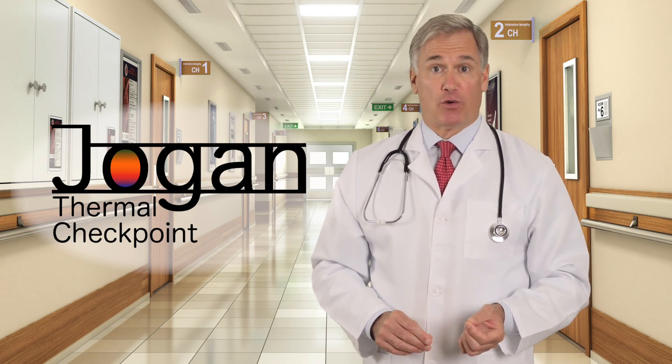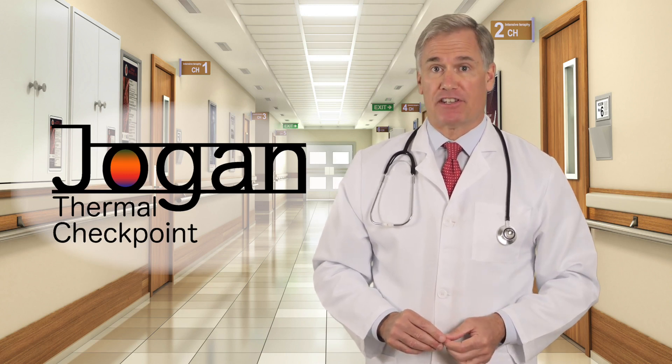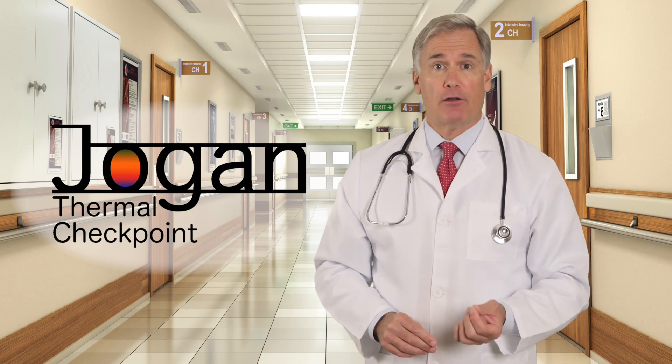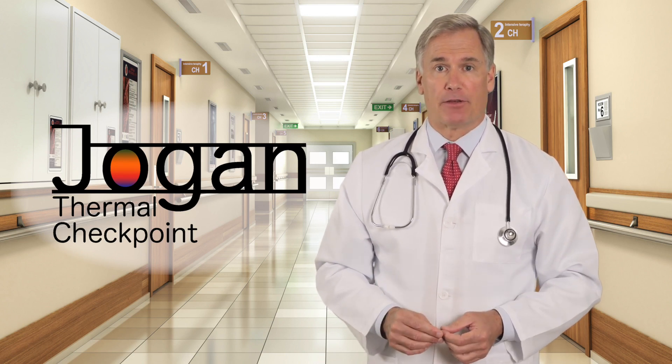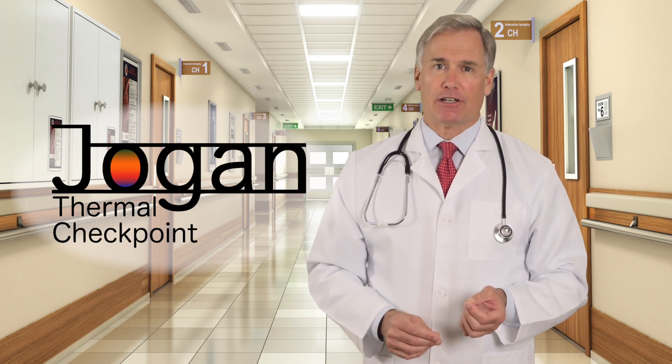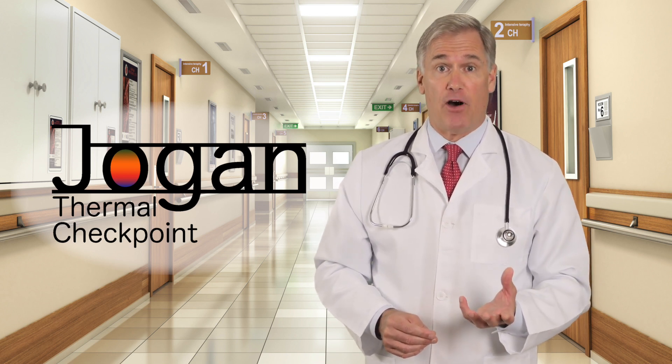On April 17, 2020, the FDA issued their system recommendations for telethermographic systems relative to the COVID-19 public health emergency. Let's take a look at the FDA recommendations for devices as follows.